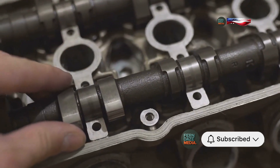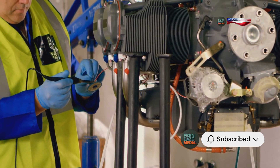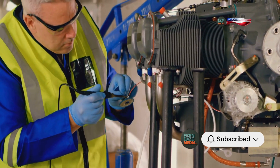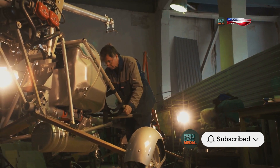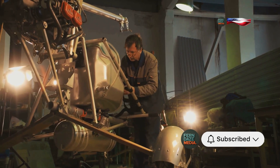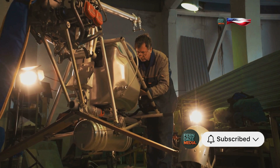The Spitfire, with its Merlin engine now free of its fatal flaw, continued to be a formidable force in the skies, contributing significantly to the Allied victory in World War II. The story of the Merlin engine and its carburetor issue is a testament to the importance of innovation and quick thinking in times of war. It reminds us that even the most advanced technology can have its flaws, but with determination and ingenuity, solutions can be found.